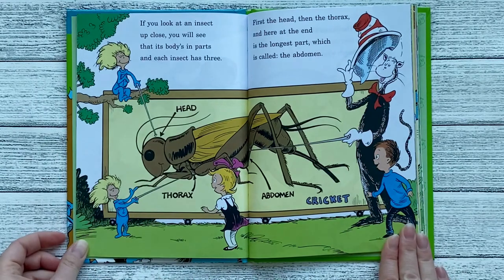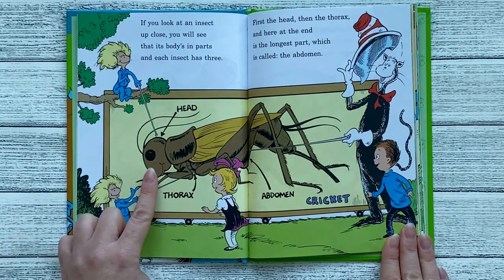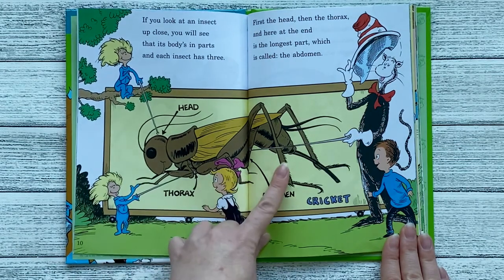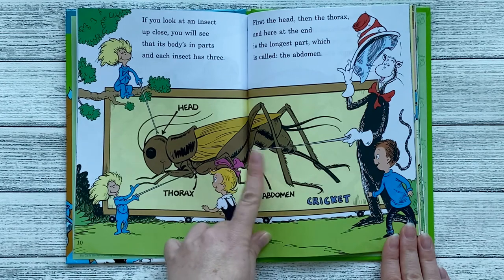If you look at an insect up close, you will see that its body is in parts, and each insect has three. First the head, then the thorax, and here at the end is the longest part, which is called the abdomen.